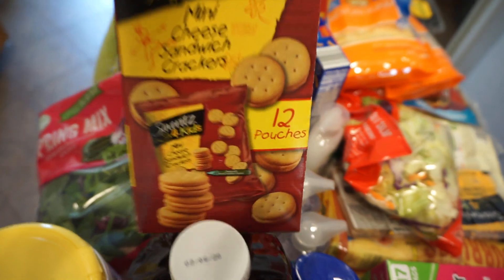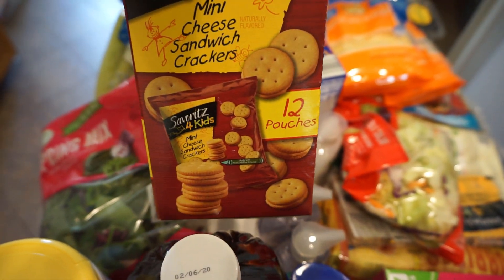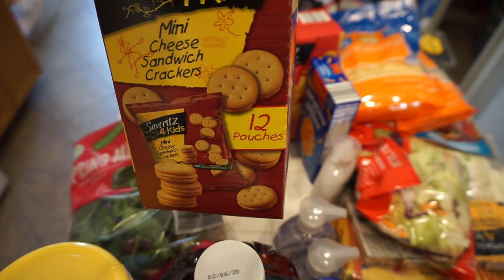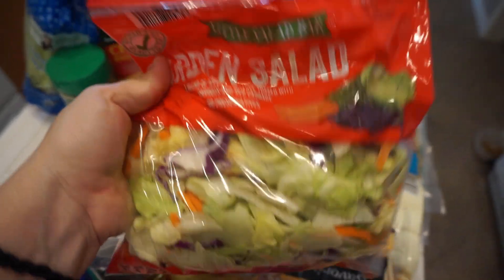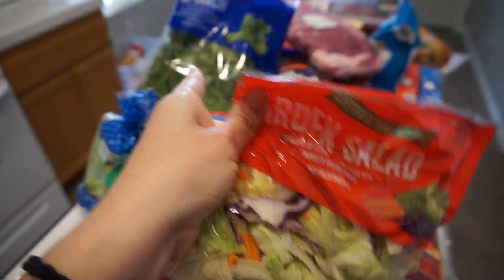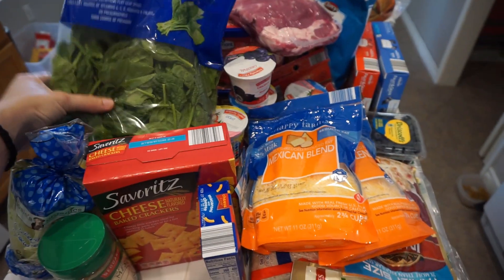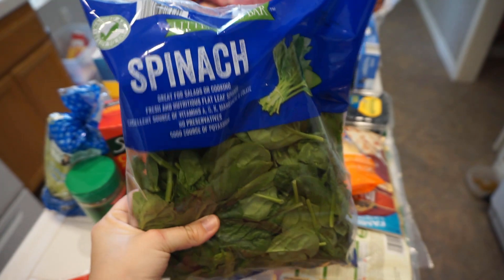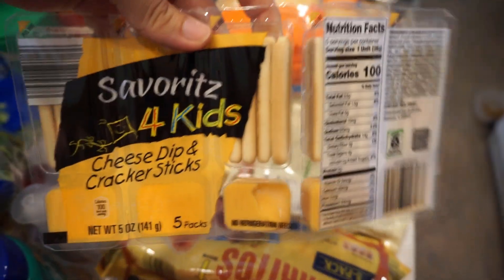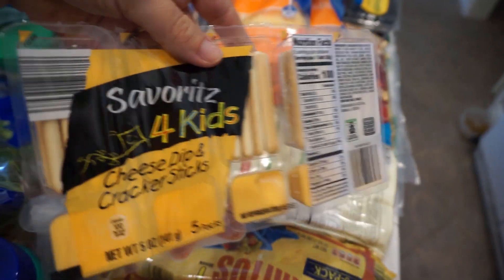Got the boys some little cheesy cracker snacks — there are 12 little pouches in here, just like the Ritz cracker ones. Then over here just some garden salad. I like to get a mix of many different types of lettuce because there's also some spinach. I like to mix it up for salads. For the boys I also got these little cheese cracker dips. They're not the most healthy but they're really good for on the go at the park.